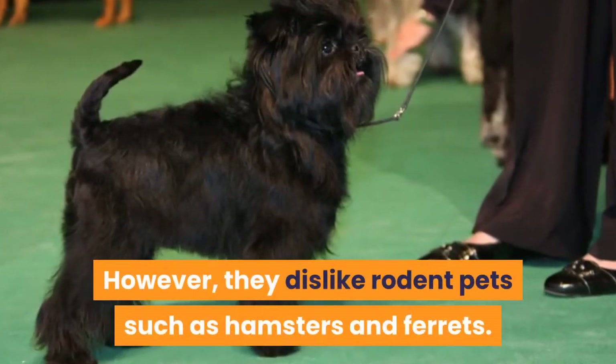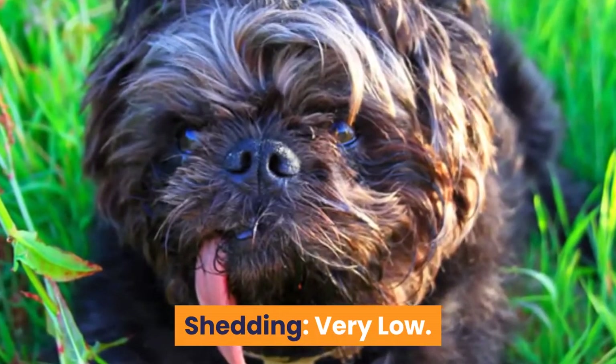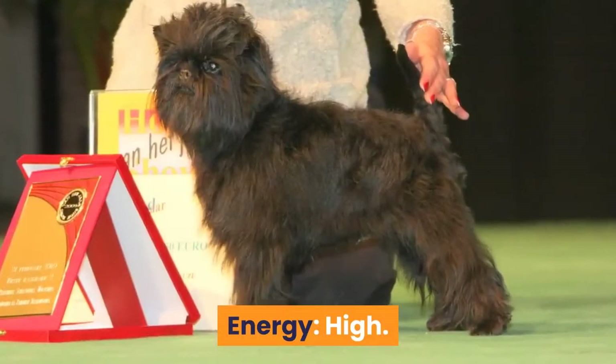However, they dislike rodent pets such as hamsters and ferrets. Shedding: very low. Barking: moderate to low. Energy: high.